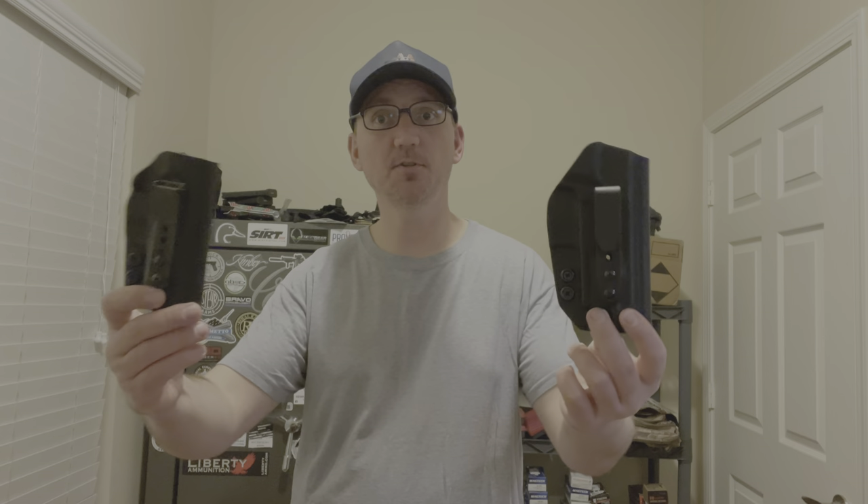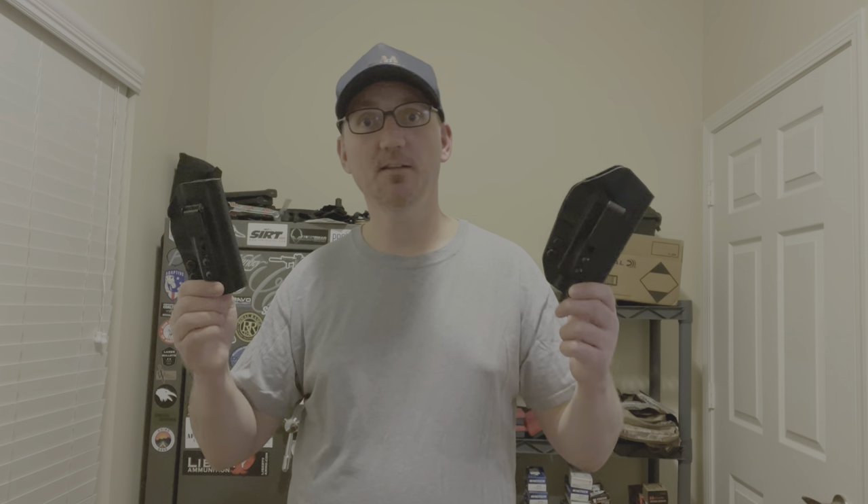So there you go — a quick overview and rundown of some options from Rounded. These holsters are fantastic, come in at a great price, and get to you in a couple of days. If you want one, please consider using my affiliate link in the description and on my website — it lets them know I sent you and helps support the channel. As always, head over to affordable-armory.com — that's where the blog lives, our social media links, affiliate links for Rounded holsters, and merch like hats, t-shirts, and mugs. Thanks for watching, we'll see you next time.